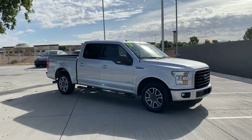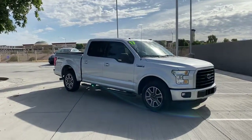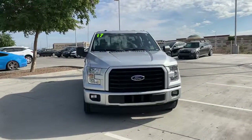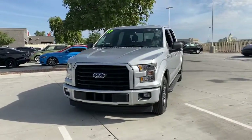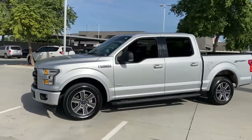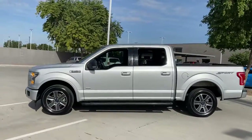You'll have love at first sight with the 2017 Ford F-150. This vehicle is an outstanding buy, with fewer than 60,000 miles on the odometer. This rugged F-150 is ready for work, off-roading, or a little R&R.